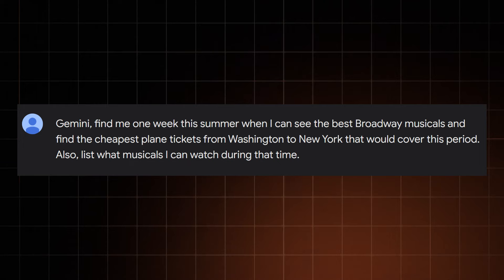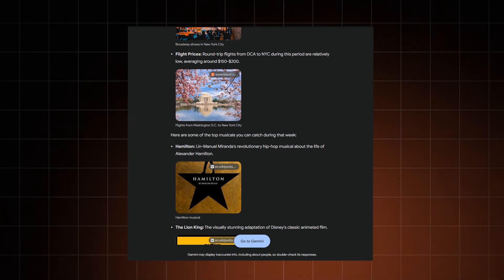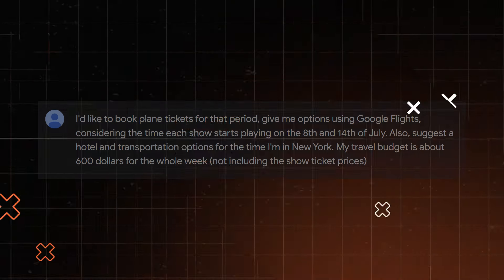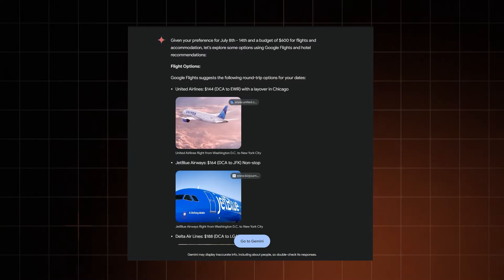Now I want to do something I've been putting off for ages — take a trip to the Big Apple and see Broadway. This is a complex task for Gemini: find the best plane tickets and choose dates where I'd have the best opportunity to see the most highly rated Broadway musicals possible. Surprisingly, I got almost the perfect answer right away. It listed all the musicals I wanted to see and gave me a distinct time period based on both available shows and plane ticket prices. I then asked it to find plane tickets for that period, and the first part went without a hitch.